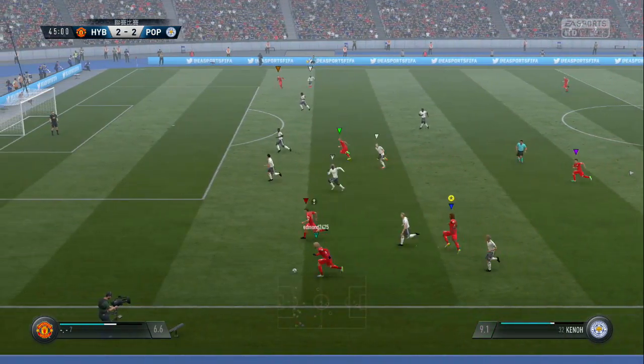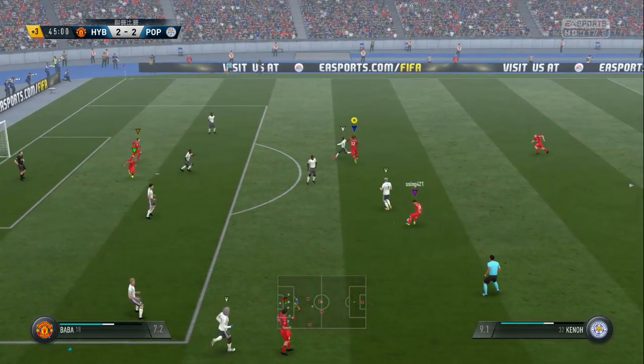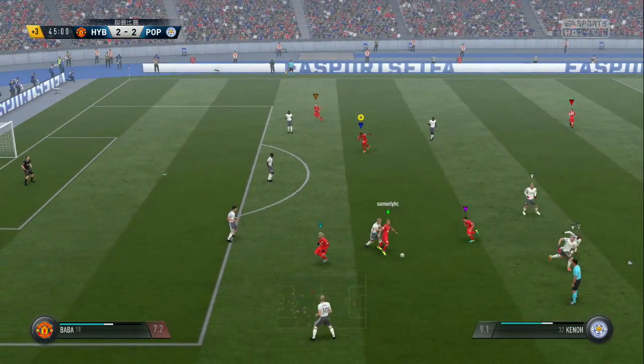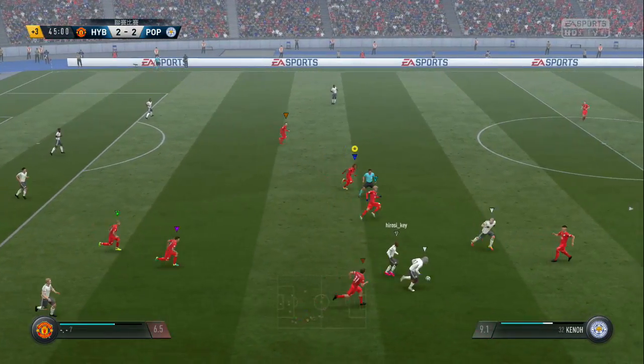Just working away to try and find an opening. Here comes the cross — the goalkeeper comes out with a punch. Good through ball, stopping the pass getting through with a good piece of anticipation.